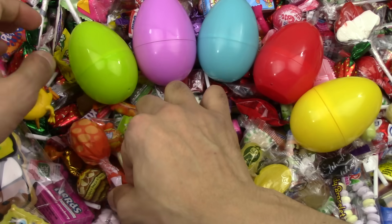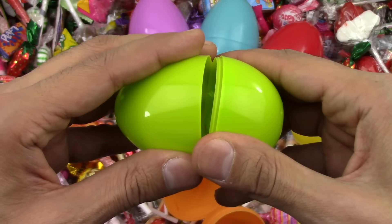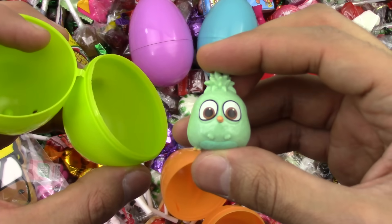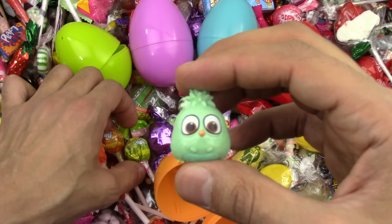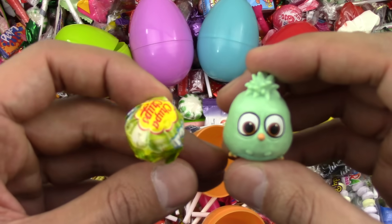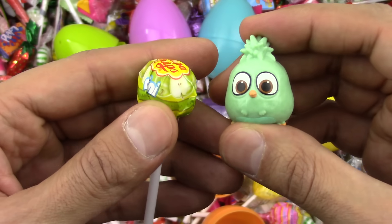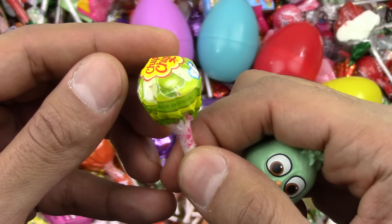Let's go on and open up the green. Yummy, yummy green. It's the angry bird — the green angry bird! And we got a lollipop that goes with the angry bird. This lollipop is green. I like the green apple.